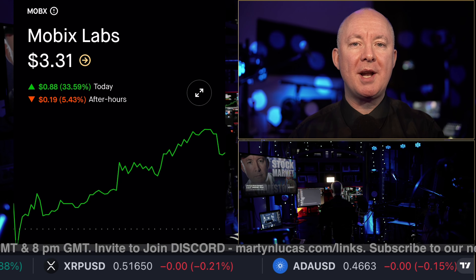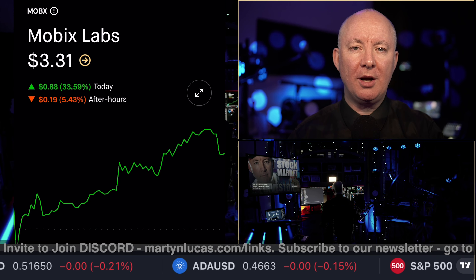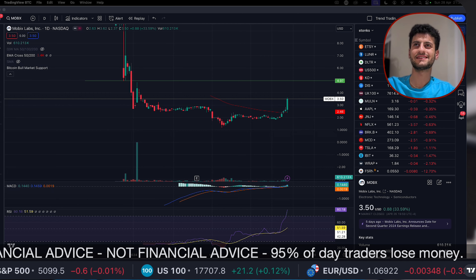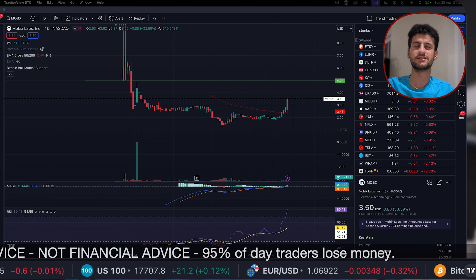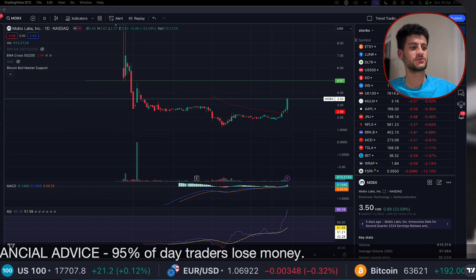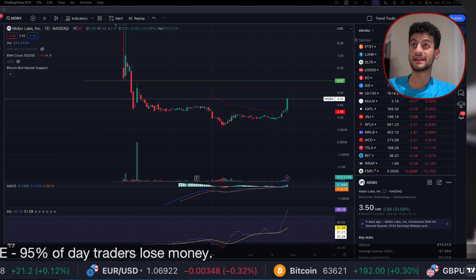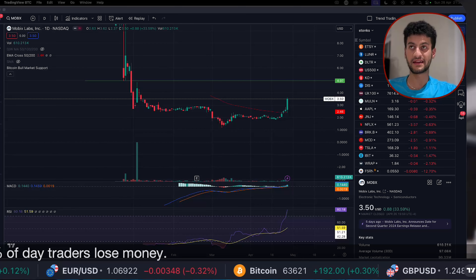We've got a full technical chart analysis now provided by Sensei Crypto. And now on with the video. Thank you, Martin. Yes, let's have a look at Mobix Labs. We've got a request to do the technicals. I've seen your video of the fundamentals — I'll give you the link in the comments, and it'll be at the end of the video as well.